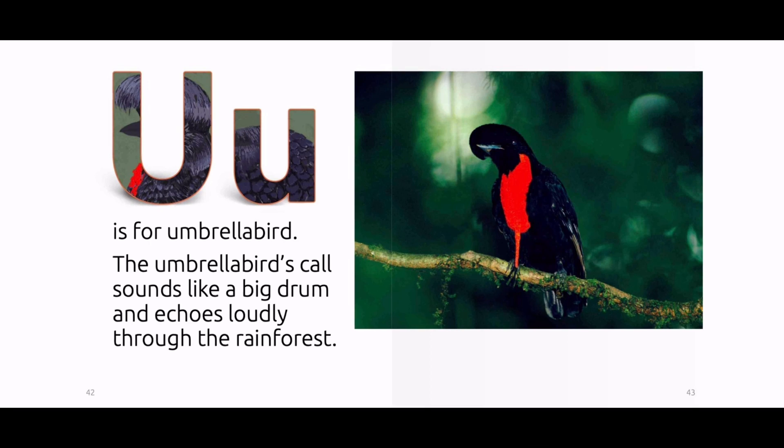U is for umbrella bird. The umbrella bird's call sounds like a big drum and echoes loudly through the rainforest.